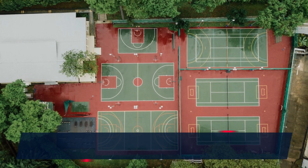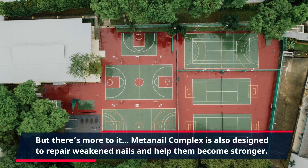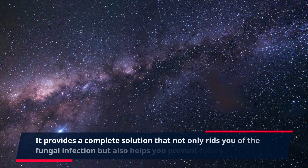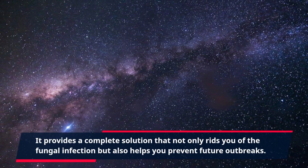But there's more to it. MetaNail Complex is also designed to repair weakened nails and help them become stronger. It provides a complete solution that not only rids you of the fungal infection but also helps you prevent future outbreaks.